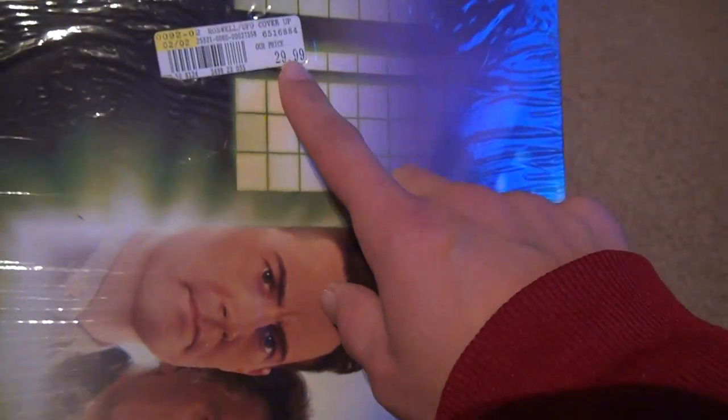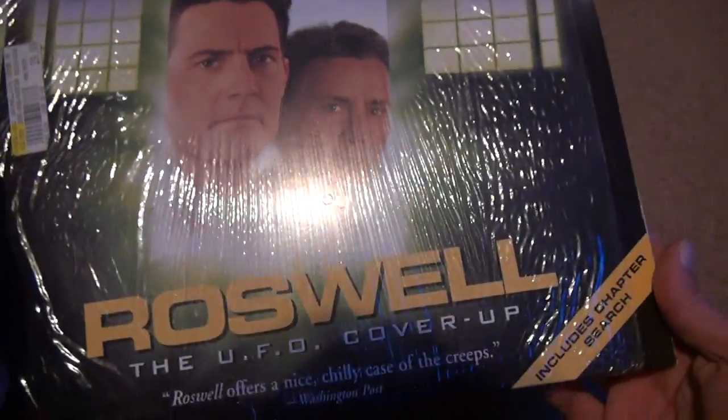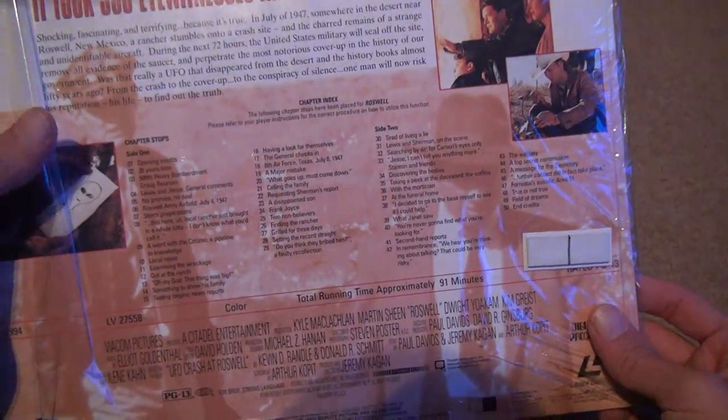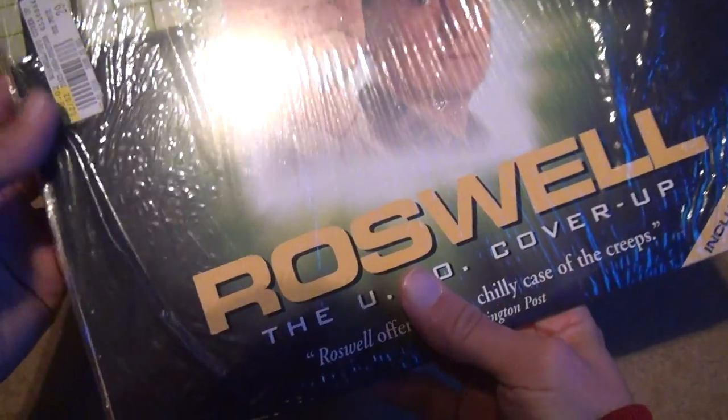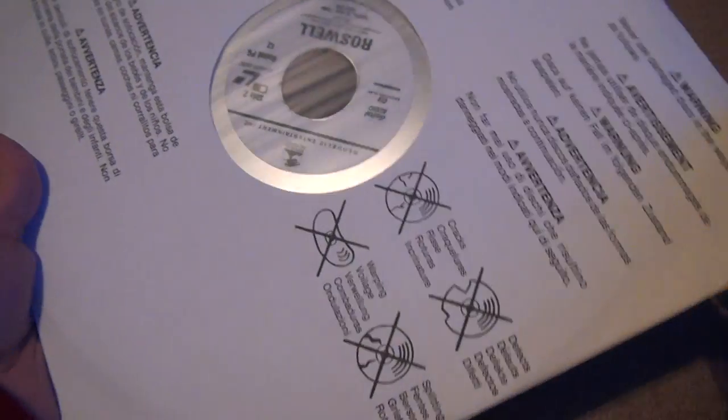It was $29.99 at the time. Hard to believe it was something small like this, but the Laserdiscs were expensive. Look at the back. I should probably tear off all this plastic, because it's not really going to do much for the overall protection, but I like to leave the price tags on. These are the kind of cases I like for Laserdiscs — in paper. So much easier than plastic.